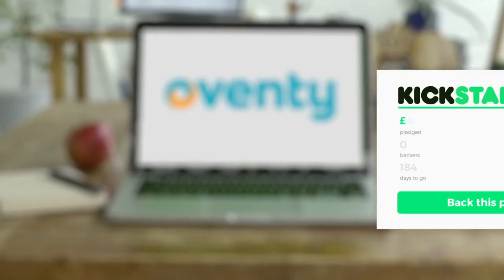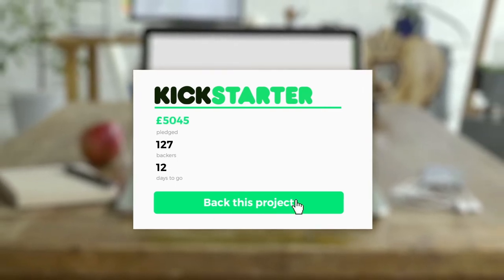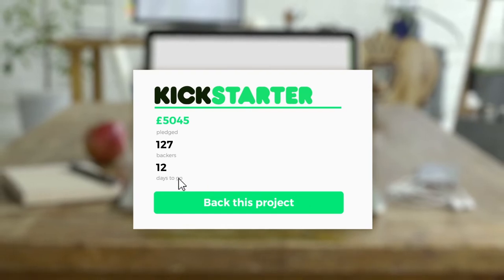You might be looking for investment capital through venture capital firms or angels. But crowdfunding is an alternative that has grown in popularity in recent years and a key source of investment for many startups.